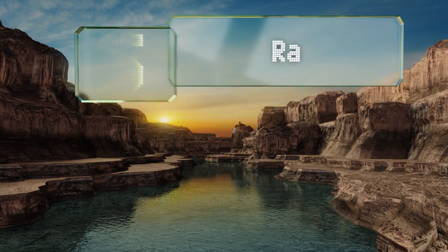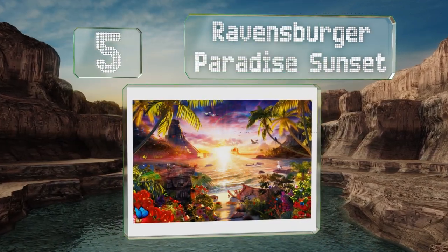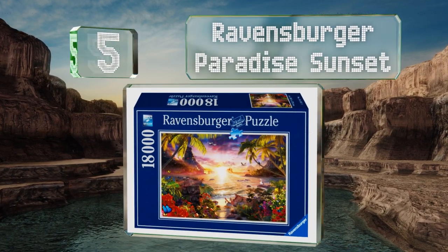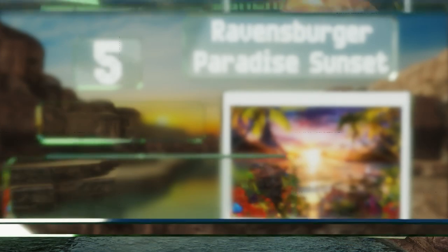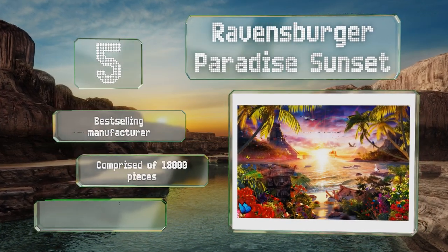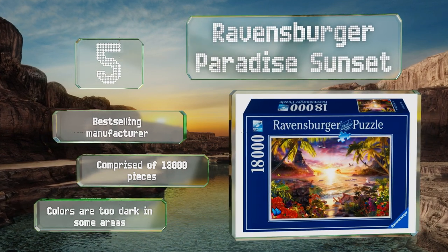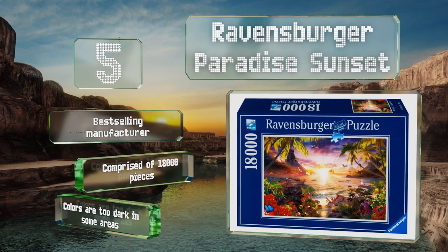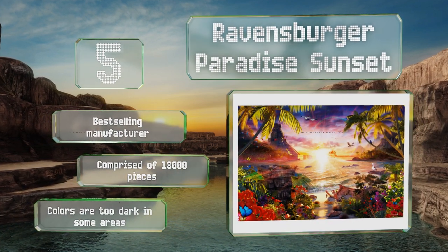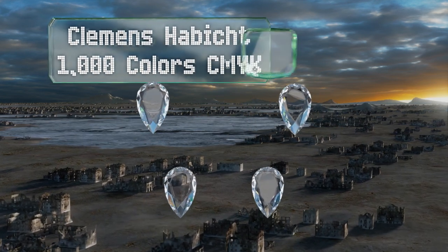Halfway up our list at number five, create memories with family and friends putting together the Ravensburger Paradise Sunset, which makes use of grained paper to ensure a glare-free finished result. Once completed, it measures an impressive 109 by 75.5 inches. It comes from a best-selling manufacturer and is comprised of 18,000 pieces, but the colors are too dark in some areas.